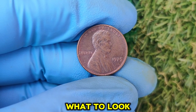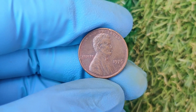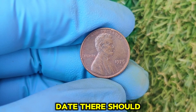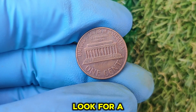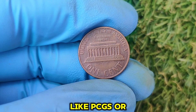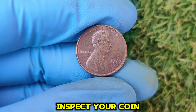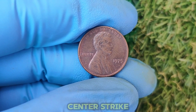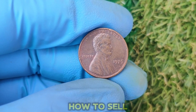What to look for: Check for no mint mark under the date — there should be nothing there. Look for exceptional condition — a shiny, almost flawless surface. A coin grading service like PCGS or NGC can help you determine its grade. Also inspect your coin for unusual features like doubling on the letters or numbers, or an off-center strike. A magnifying glass or loupe will come in handy here.